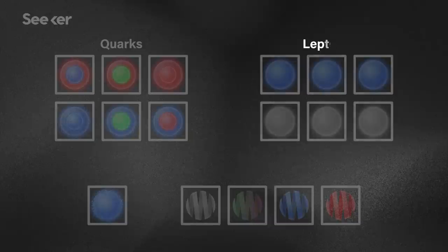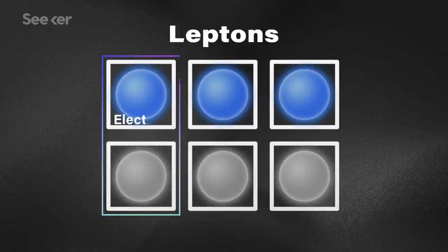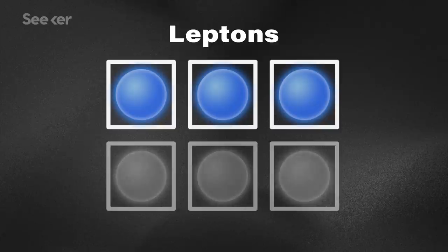We also have the other big chunk within the fermions — the leptons. Quarks make up protons and neutrons, while the leptons are a class of particles that includes the electron. Just like with quarks, we've got six particles here — three pairs of two: the electron and its pair the electron neutrino, the muon and the muon neutrino, and the tau and the tau neutrino. The electron, muon, and tau particles all have mass, while their neutrino counterparts are like their ghosts — with no charge, almost no mass, and hardly interacting with any other matter at all.